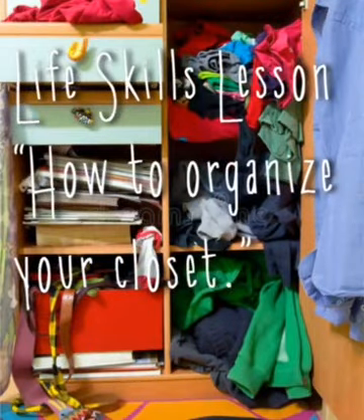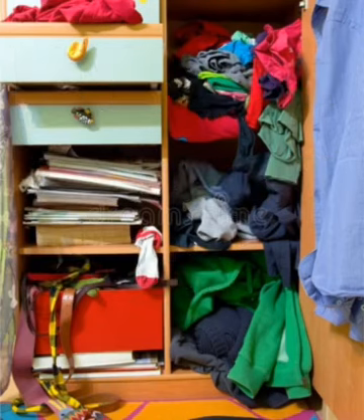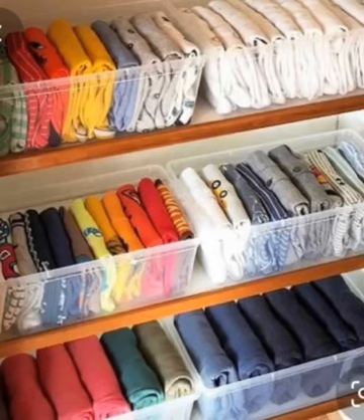Good morning boys and girls. Today our lesson is going to be on life skills. Do you see this messy cupboard? I'm sure some of your cupboards look like this. Don't worry, today's lesson is going to be on how to fold your clothes so that it looks neat and clean like the one in the picture. Madam Kazang is going to show you a step by step on how to clean your cupboard and fold your clothes.